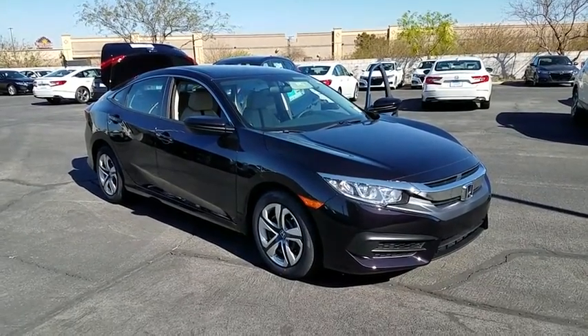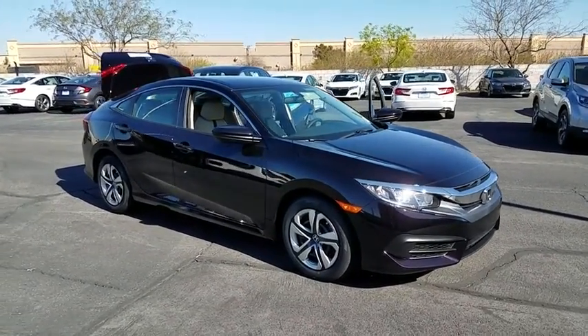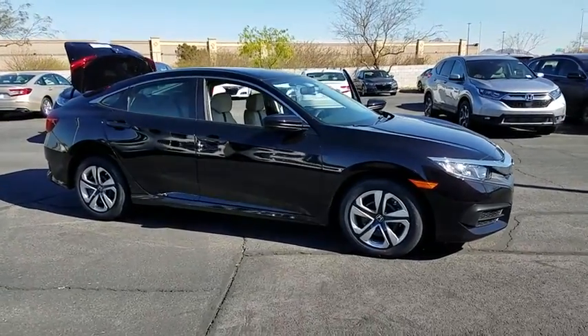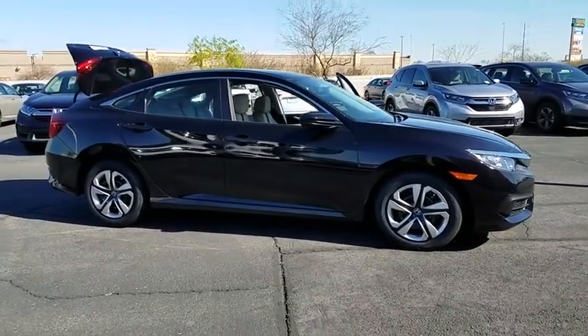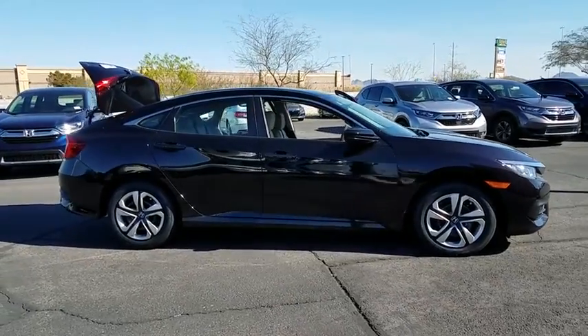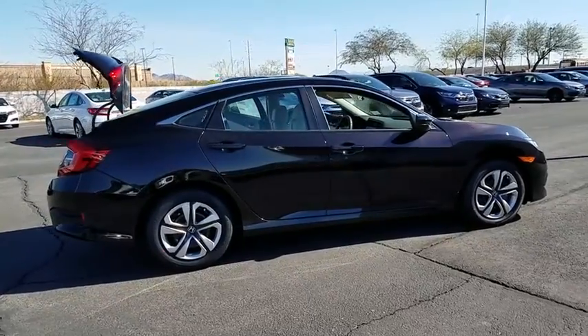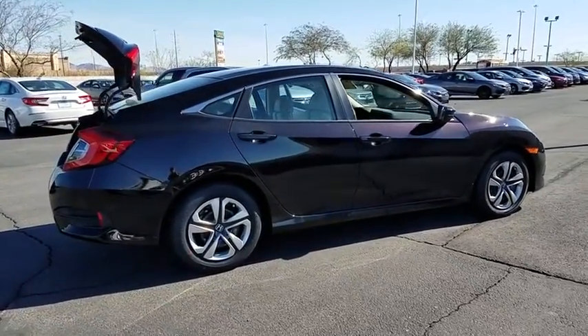2018 Honda Civic — practical, awesome gas mileage, and incredibly reliable. Here are some of this vehicle's great options: backup camera, Bluetooth, outside temperature gauge, day and night rearview mirror, automatic air conditioning, engine immobilizer, low tire pressure warning.